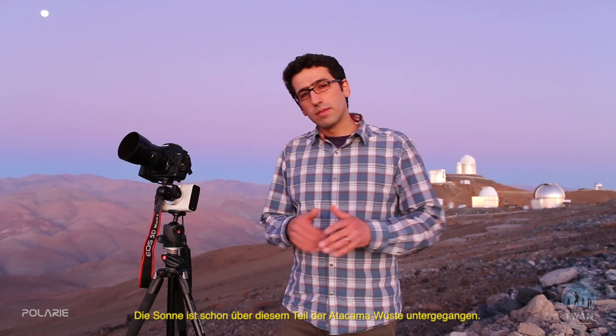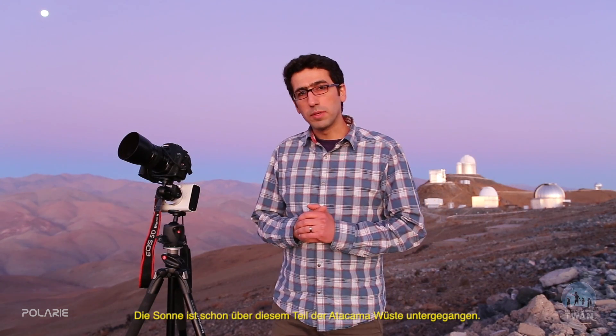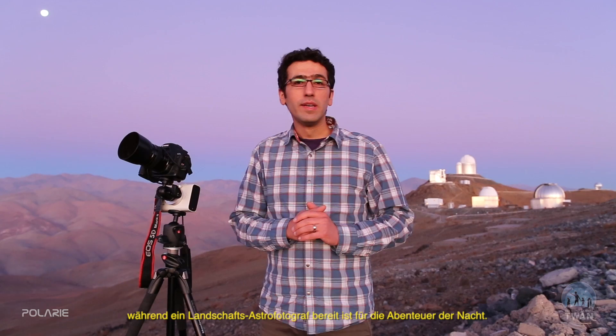The sun has already set over this part of the Atacama Desert, so the observatories in La Silla are preparing for a night of exploration, while a night escape photographer is getting ready for an adventure in the dark.